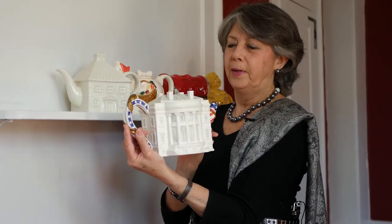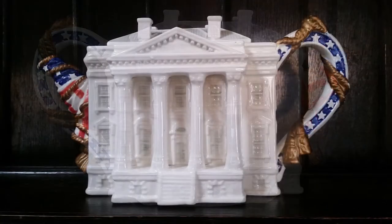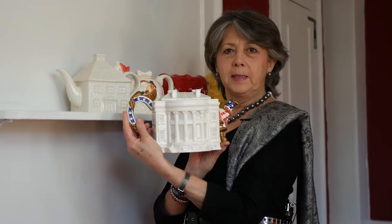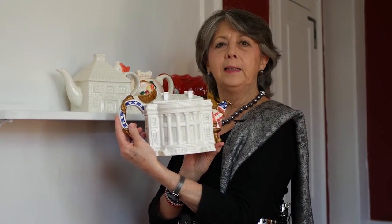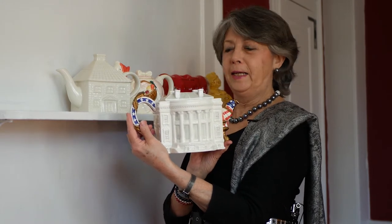Now this last teapot is the only teapot I cannot use. I'm sure many of you recognize it as the White House. This is one side of the White House, and that's the other side. When I purchased this teapot in Boston in the 1990s, I discovered when I went to use it for the very first time — it leaked.